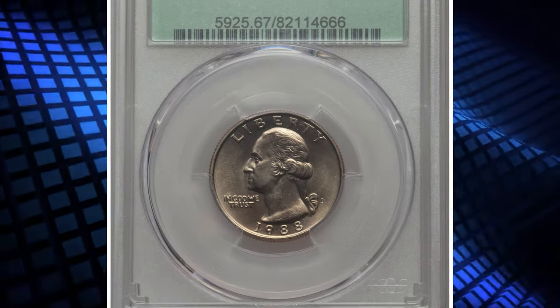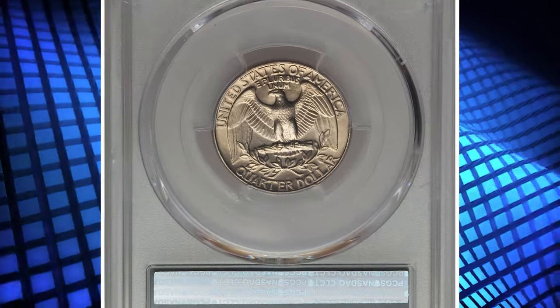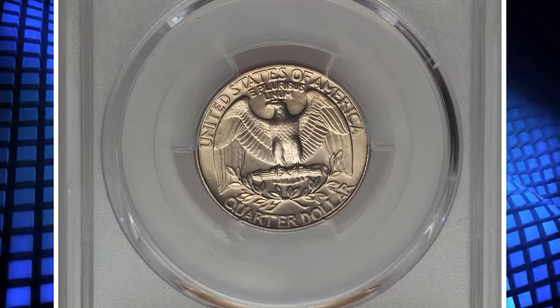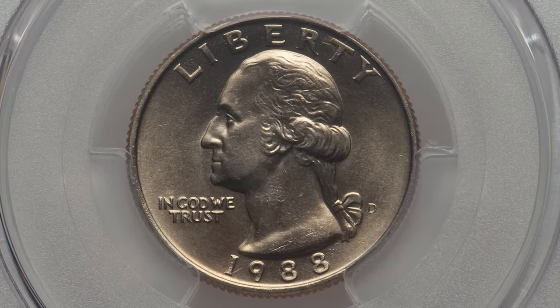This is a 1988 D Washington Quarter in MS67 condition. According to the NGC Price Guide, as of October 2023, a Washington Quarter from 1988 in circulated condition is worth between $0.30 and $0.85.